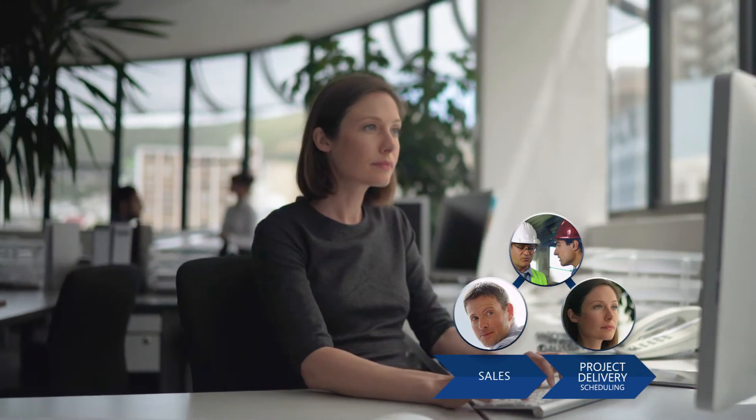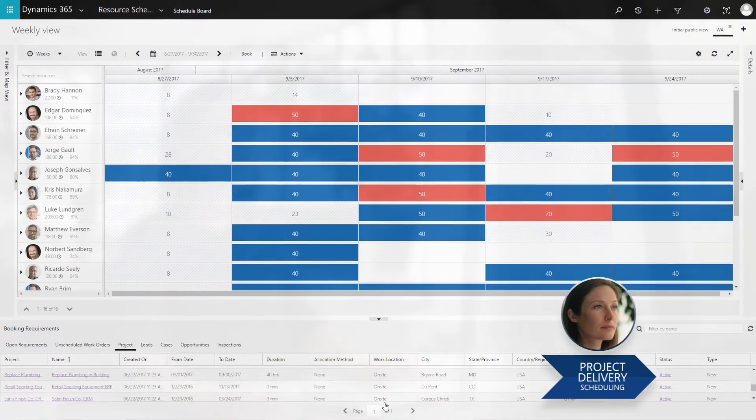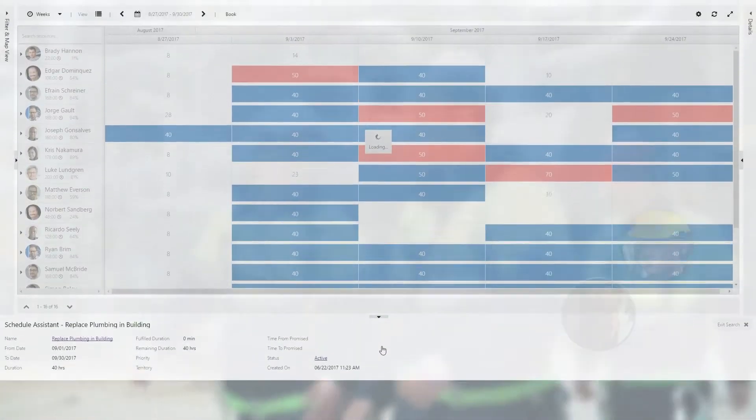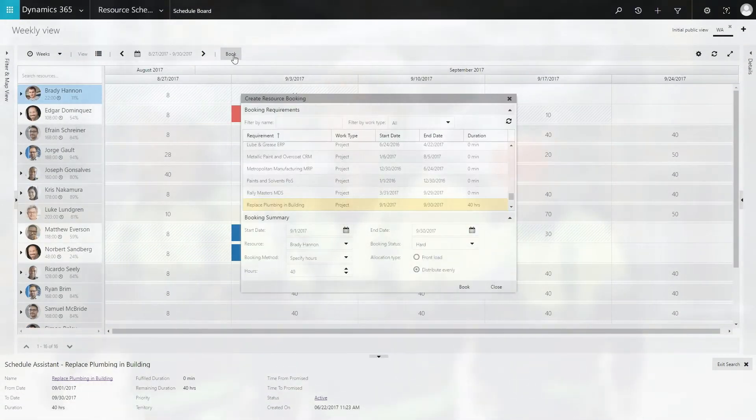Litware approves the project and the resource manager for large projects uses the multi-day scheduling capabilities of Universal Resource Scheduling to assign a team to complete the job. The technician who originally patched the pipe and a team of colleagues are assigned to the job.